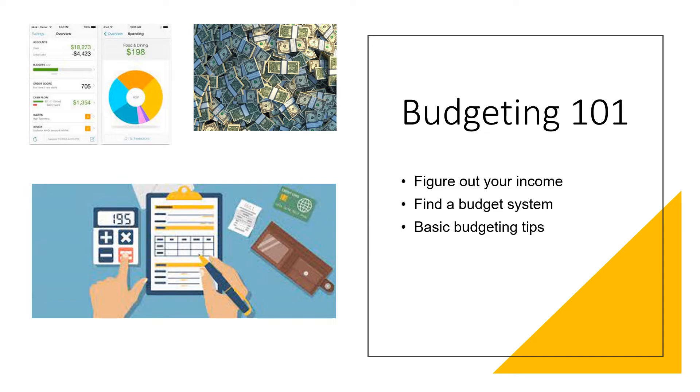Also decide on the time frame for which you are creating a budget. Many people have monthly bills that get paid bi-weekly, so keep that in mind when determining your expenses versus income. Find a budget system — there are many ways to organize a budget and one is not necessarily better than another; it's just important to find the one that works best for you.